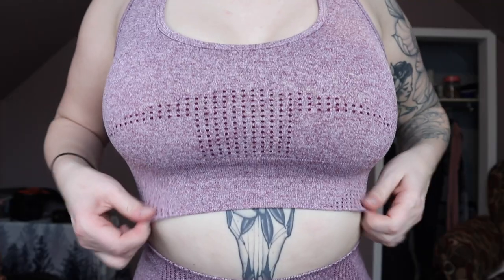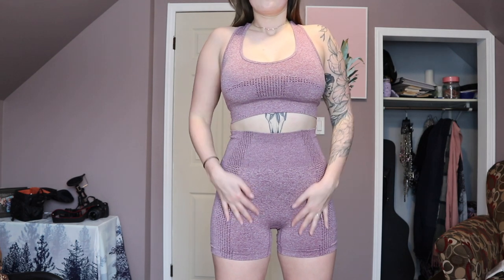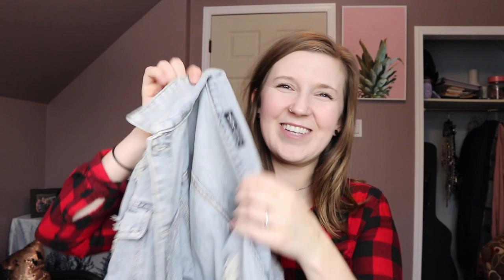I was so excited for this one — it's actually a matching set of shorts and a sports bra. Holy crap, it's so nice. Not gonna lie, this is better than my Gymshark leggings. I love the material; it's compressive and feels good. I went true to size and I am so happy with it. It was so inexpensive for a set, and it was above my expectations.